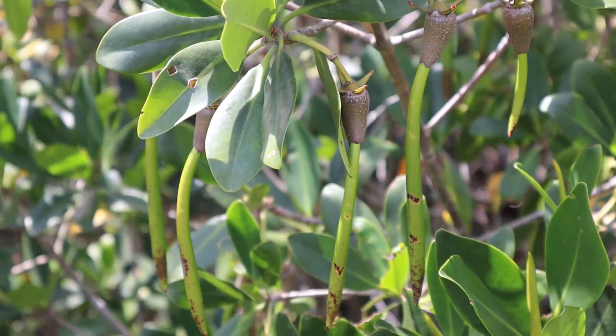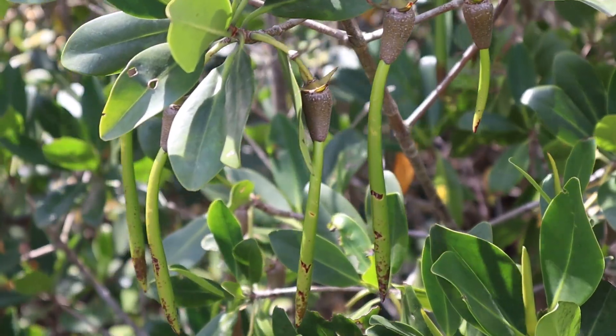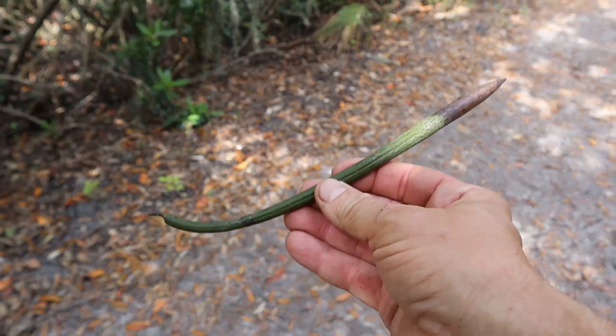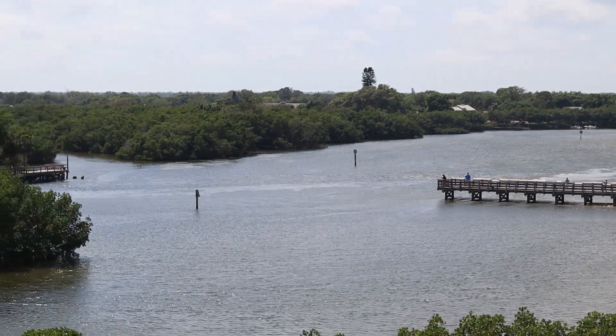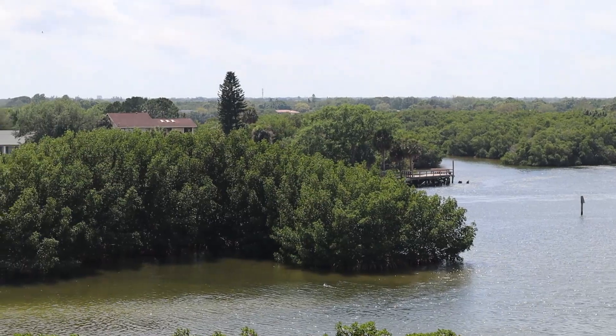Mangroves propagate by a sea pod that germinates on the tree, and when it drops off, sometimes it just sticks right in the mud underneath it and starts growing there. Or if the area is flooded, it might go out on the tide and move to a different area — wherever it sticks into the substrate, it's going to start a new mangrove.